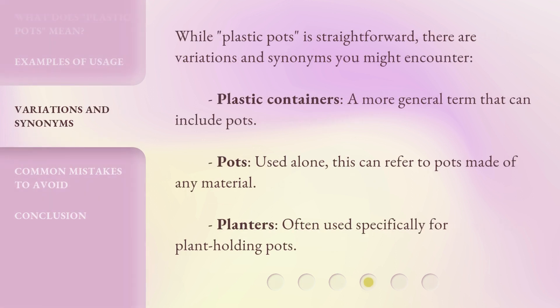While 'Plastic Pots' is straightforward, there are variations and synonyms you might encounter. 'Plastic Containers' is a more general term that can include pots. 'Pots,' used alone, can refer to pots made of any material. 'Planters' is often used specifically for plant-holding pots.